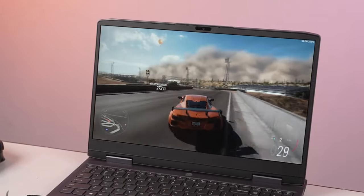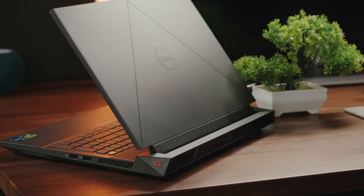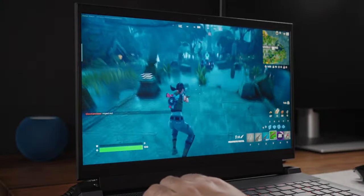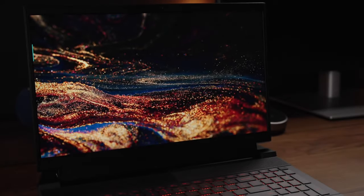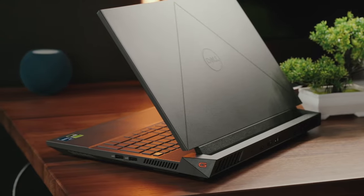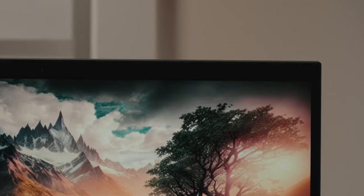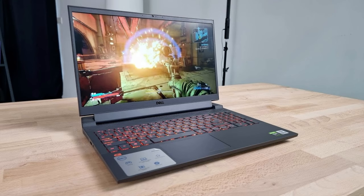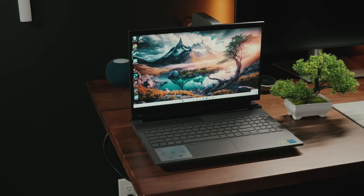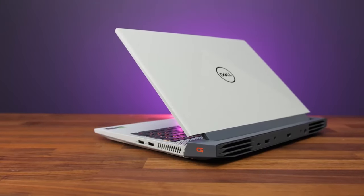Number five: Dell G15 5535 Gaming Laptop. Dell's G-series has garnered a loyal following since its inception, and the G15 continues to uphold this legacy. Priced affordably, it's a top contender in the realm of budget gaming laptops. While it may not boast the highest levels of power compared to competitors, it compensates by offering the latest hardware innovations — including Intel's 13th Gen CPUs and NVIDIA's RTX 40-series cards. Some configurations also come with AMD Ryzen chips. Despite its slightly hefty build at over five pounds, the G15 maintains a robust and dependable construction suitable for both gaming and everyday use.